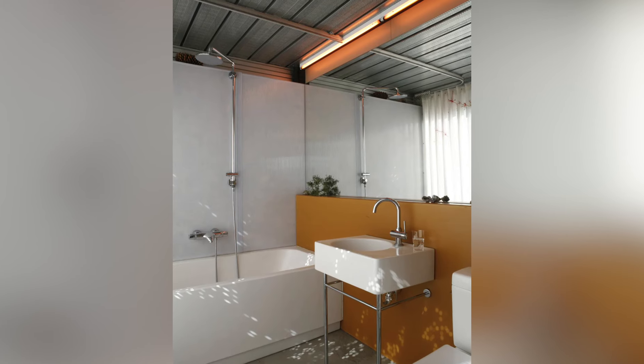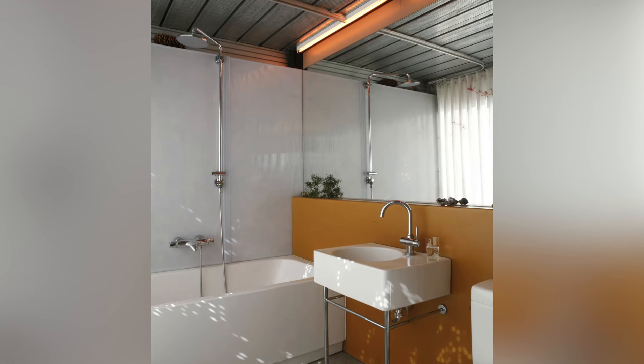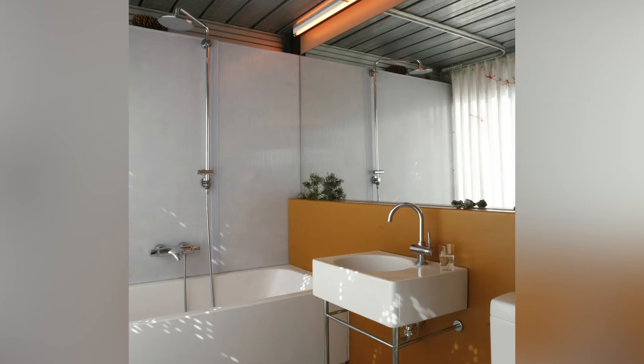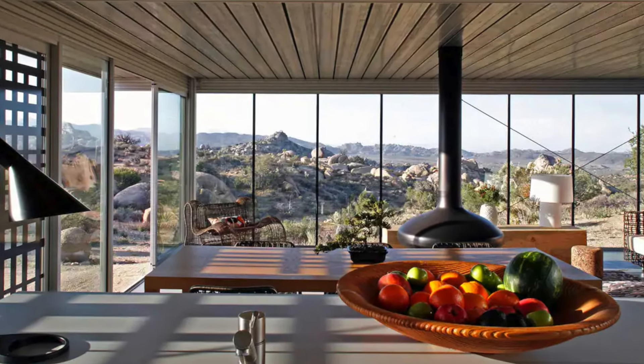The setting of the house is remote and serene, offering a quiet refuge free from distractions. With stunning views and vistas in all directions, it is an ideal retreat for design and green living enthusiasts, writers, or anyone in need of a secluded getaway.